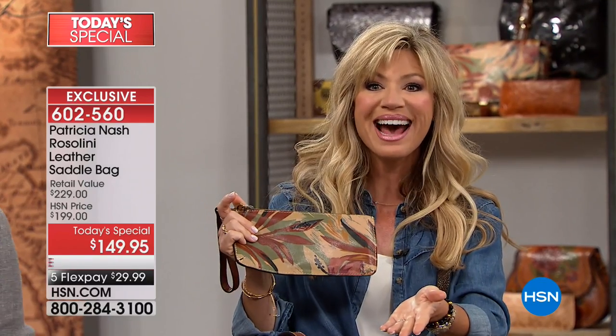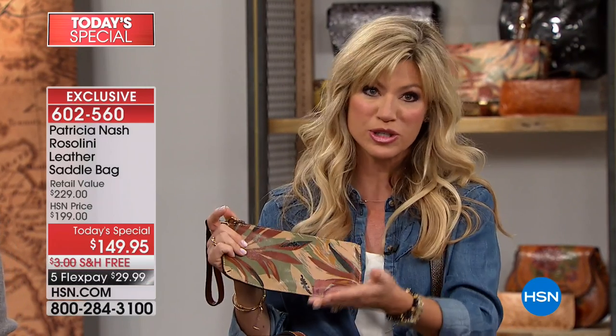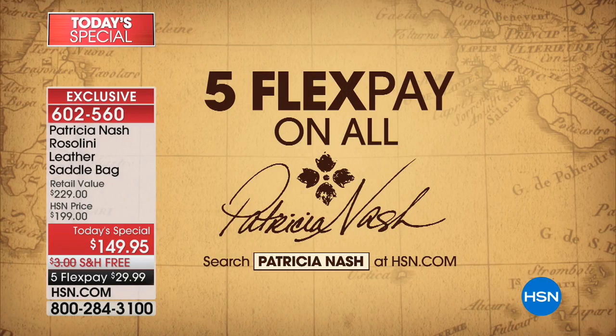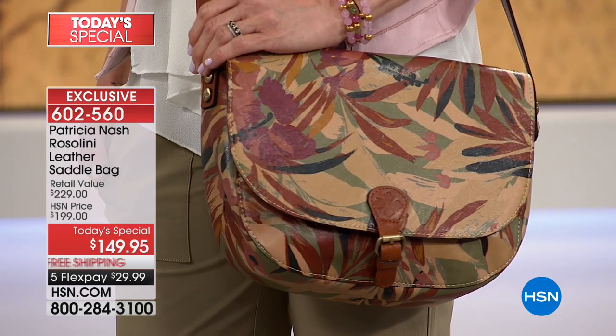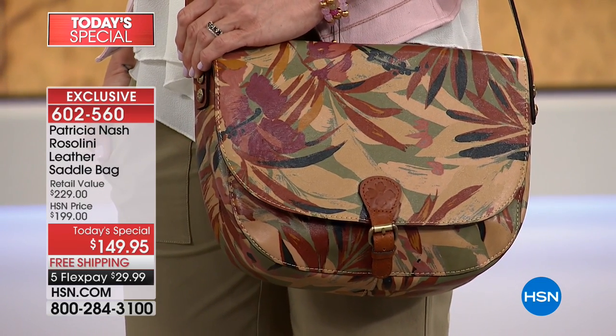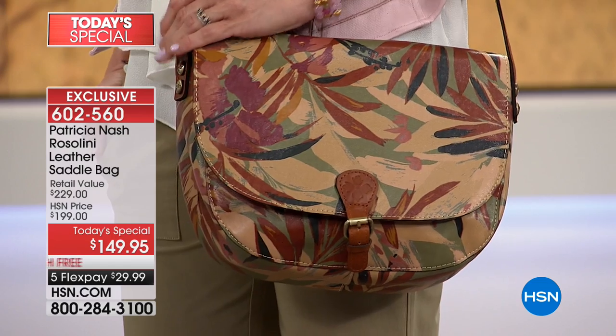It's customer appreciation month — take advantage of the special pricing. We also have a big anniversary with Patricia Nash, so all of her items are on five interest-free credit card payments. Don't forget the matching wallets — less than $10 to get home on FlexPay. It's a fabulous way to shop today. The wallets are flying out. You can get the high-end quality of beautiful leather inside every one of these bags — they'll exceed your expectations.